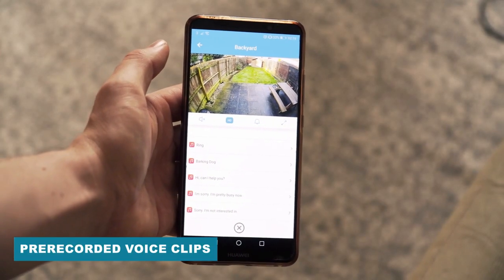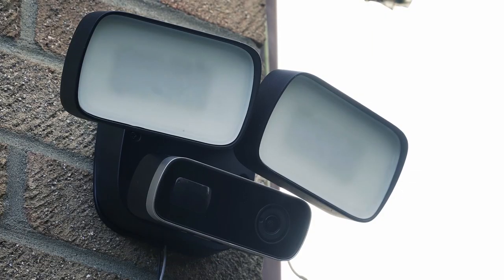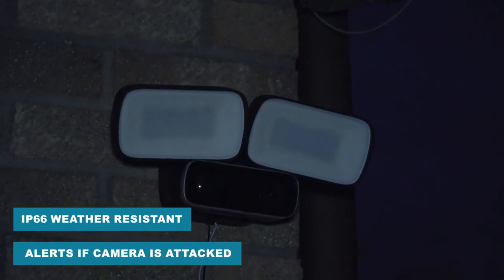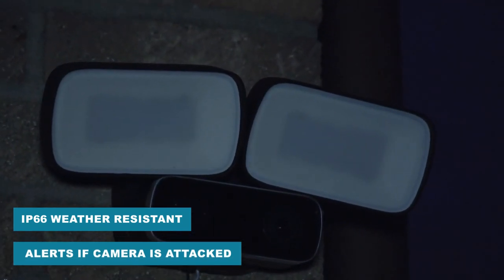There's even a list of pre-recorded voice recordings. The camera is built to last — it's weather resistant and also sends an alert if the camera is attacked.